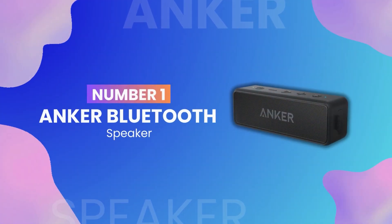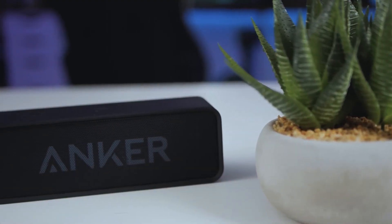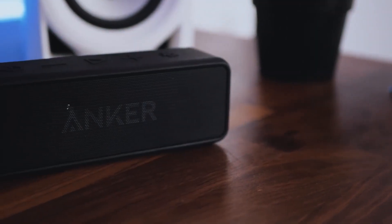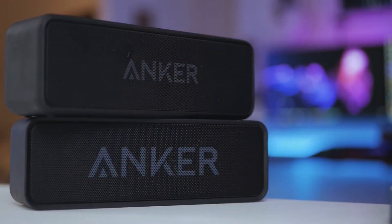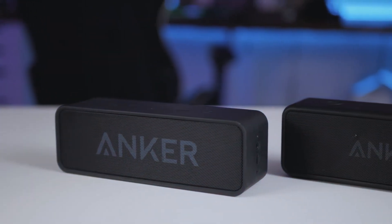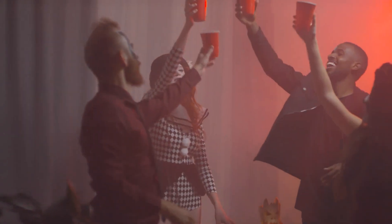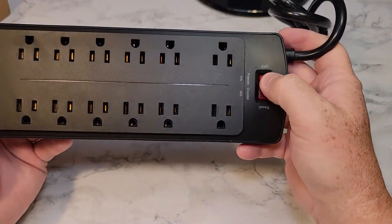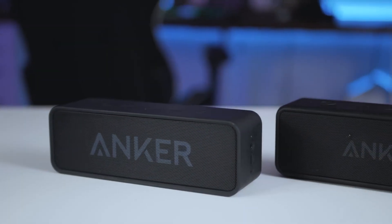Honorable mention number 1: the Anker Bluetooth Speaker. This compact and portable speaker delivers powerful sound and robust bass through an advanced 5W driver and passive subwoofer. It uses Bluetooth 4.0 technology to effortlessly connect to your devices, with a generous connection range of up to 66 feet. It's perfect for anything from a house party to a beach outing. While these gadgets didn't make the top 10, they're still popular choices among Amazon users and could be just what you're looking for.